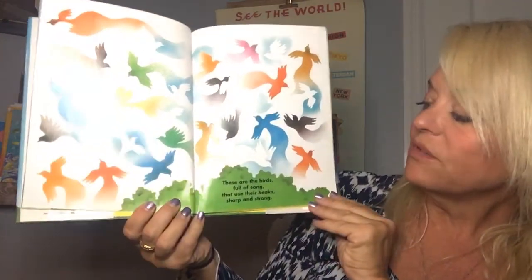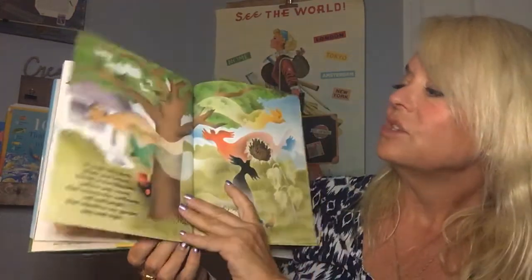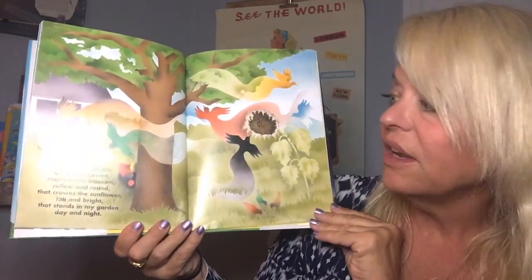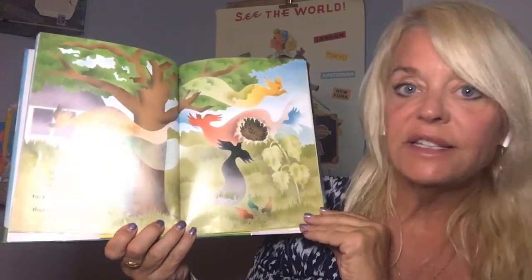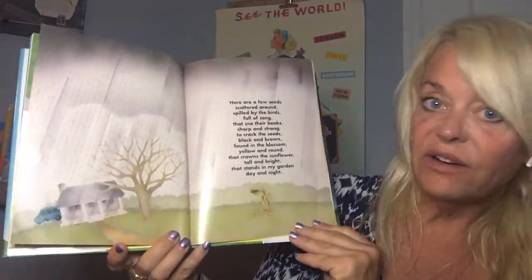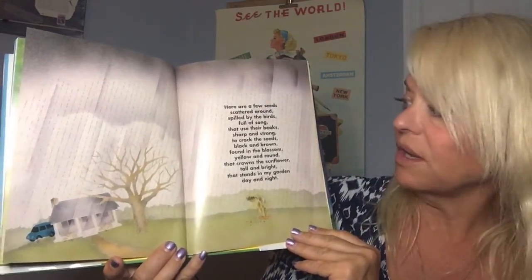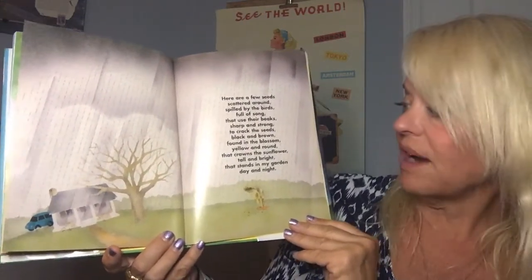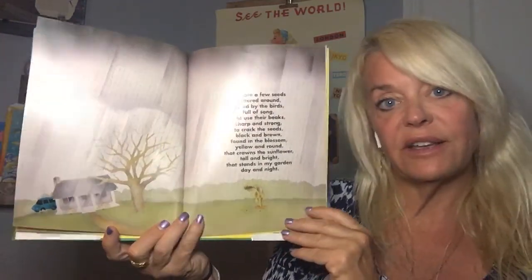These are the birds full of song that use their beaks sharp and strong to crack the seeds black and brown found in the blossom yellow and round that crowns the sunflower tall and bright that stands in my garden day and night. Here are a few seeds scattered around, spilled by the birds full of song that use their beaks sharp and strong to crack the seeds black and brown, found in the blossom yellow and round that crowns the sunflower tall and bright that stands in my garden day and night.